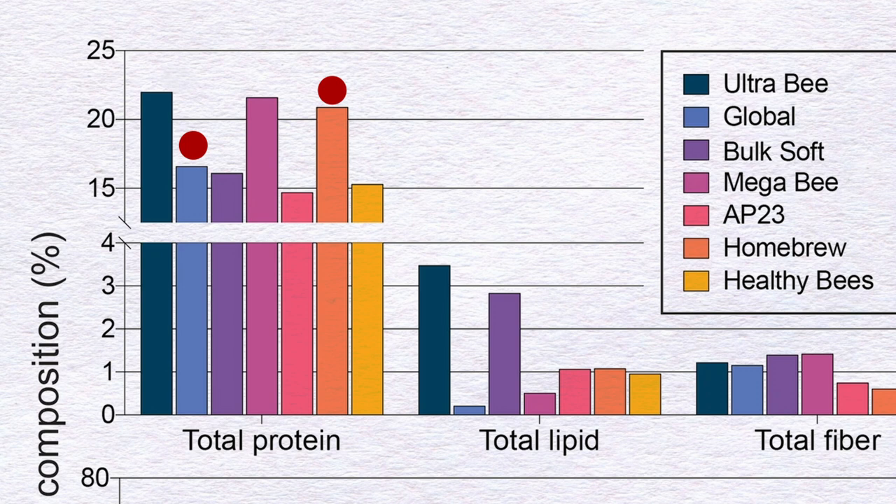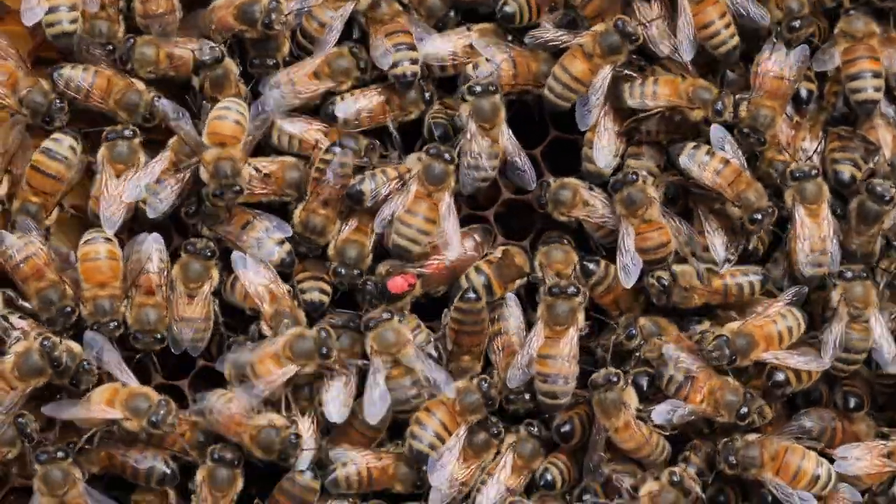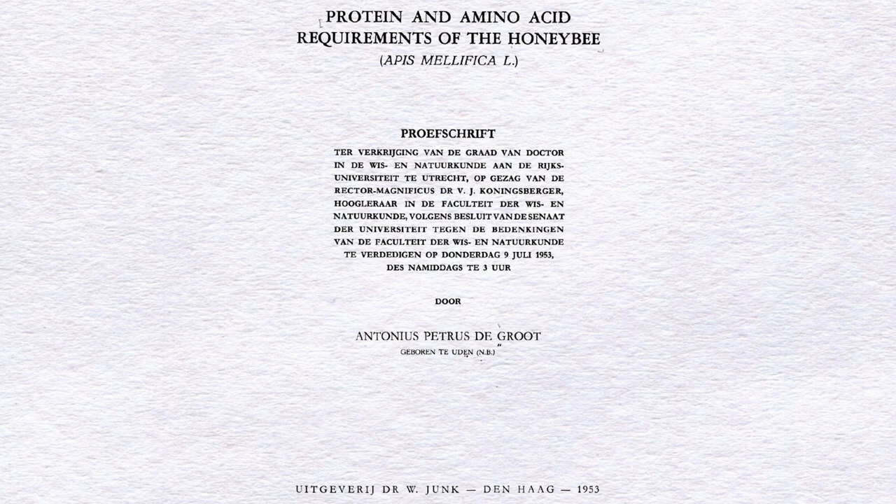What explains such differences? When researchers looked at total protein content, nothing obvious stood out — the two best-performing diets actually show a huge difference in total protein between them. Past studies suggested 20–30% total protein was optimal, but this study doesn't follow that rule. Home Brew, the best performer, had around 20% protein, and Global Patties had around 16%, suggesting we may need to revise older findings.